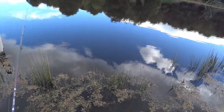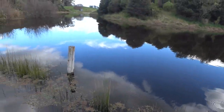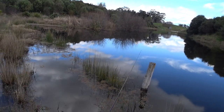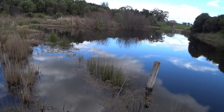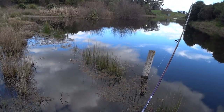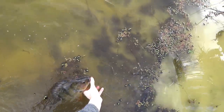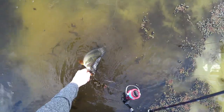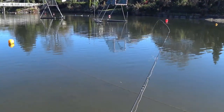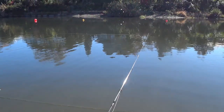Perch love to sit on structure, so this might be an overhanging tree, reeds, or even a submerged drop-off. If there are any man-made objects in the water, like docks or buoys, these are prime big fish holding areas, so cast here before covering the rest of the water.